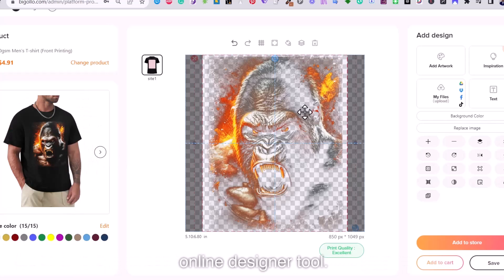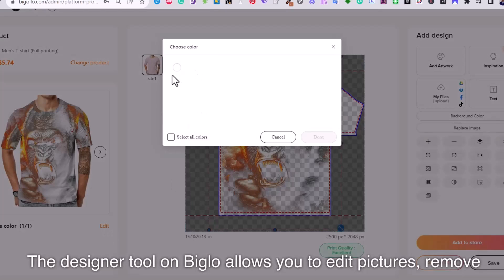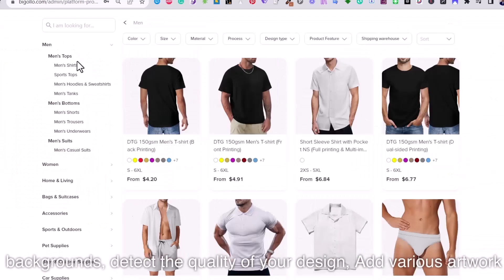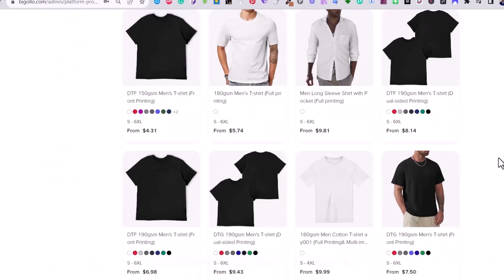First, a professional online designer tool. The designer tool on Bigelow allows you to edit pictures, remove backgrounds, detect the quality of your design, and add various artwork elements and text.